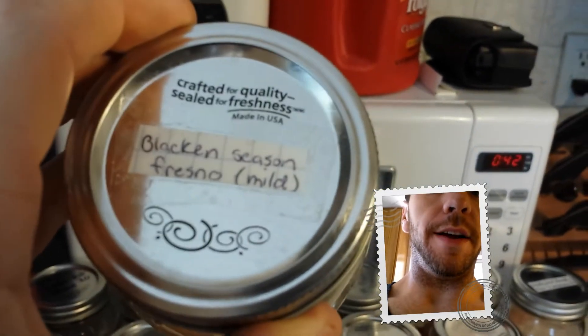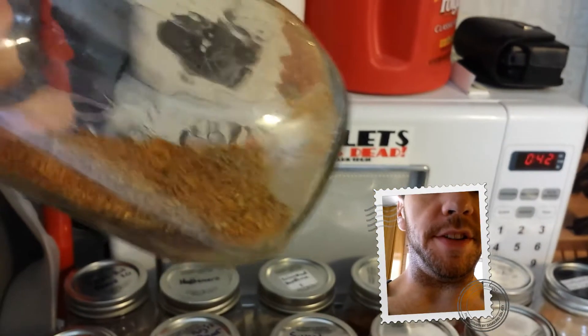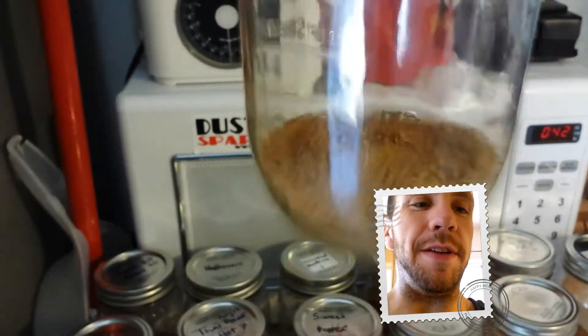This is what I call a Blackened Fresno — it's good. I took it to work, threw it on a couple pieces of chicken, served it, and they loved it. It's just internet recipes, nothing special — you can get them right online.